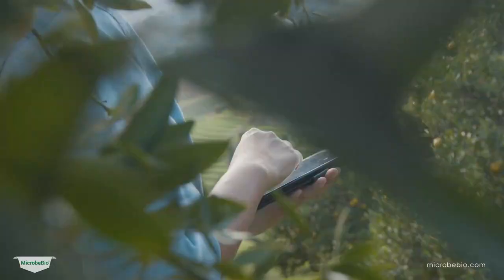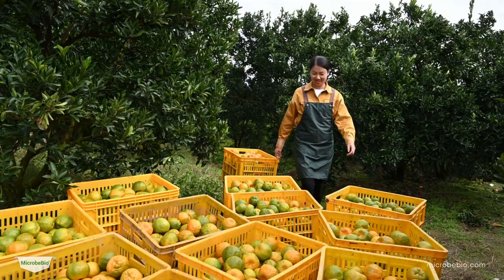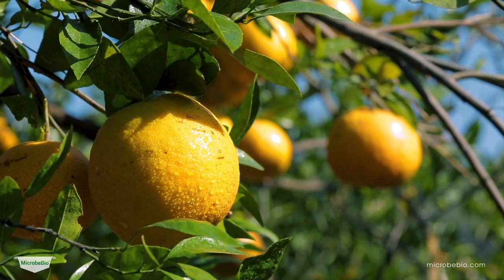Join the growing community of citrus growers who have embraced Microbio and witnessed its transformative impact on their orchards. Take control of pests and diseases and nurture your citrus trees to greatness. Microbio: empowering growers, protecting citrus, and cultivating success.